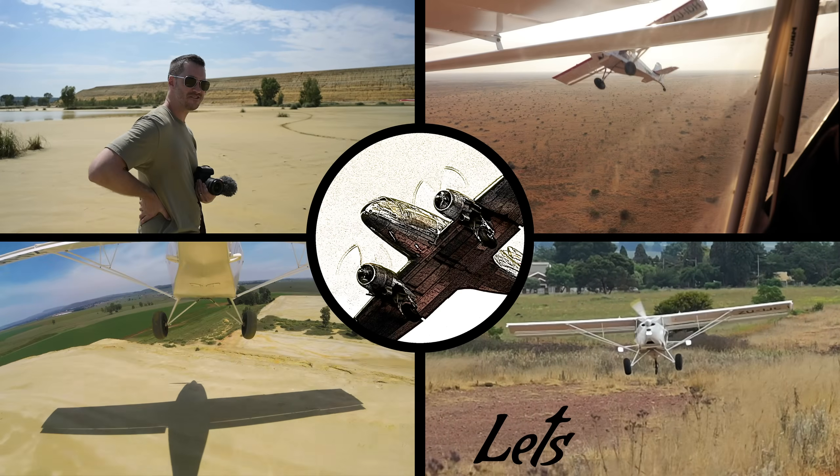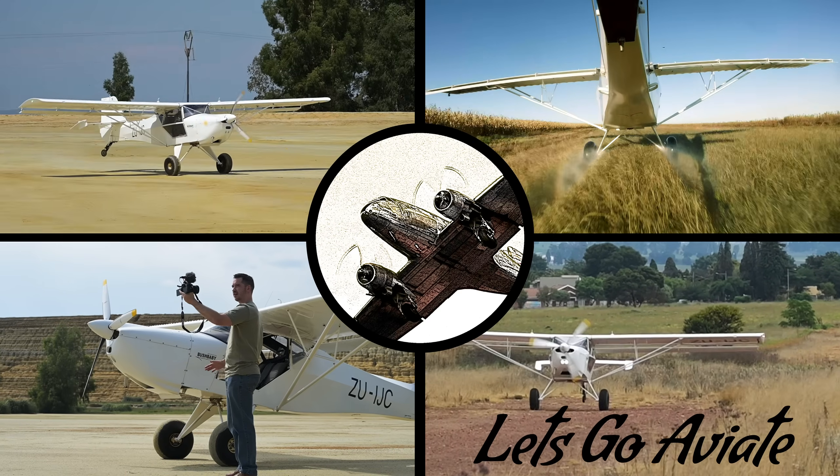What's up everyone? I'm a private pilot and aviation enthusiast and this is Let's Go Aviate. Some important specs to consider when choosing an engine are horsepower, weight, and price. While some might argue that cost should not be a factor, my experience is that cost is usually a significant factor for most pilots. We'll also consider that these engines can usually be bought used for quite a bit cheaper than brand new.